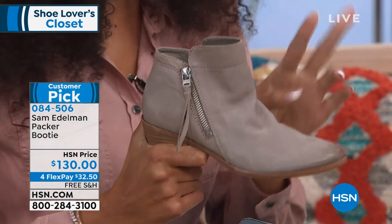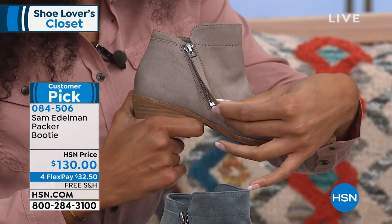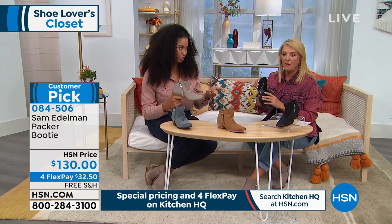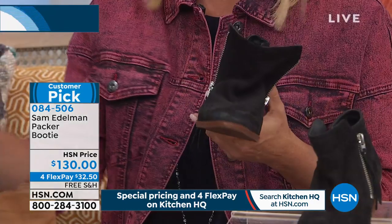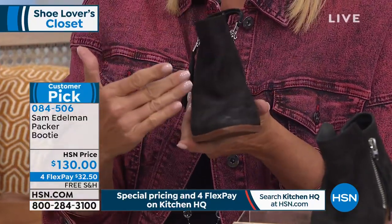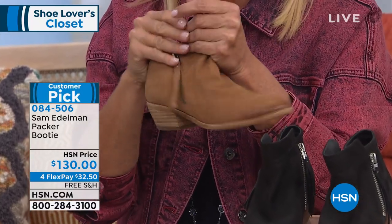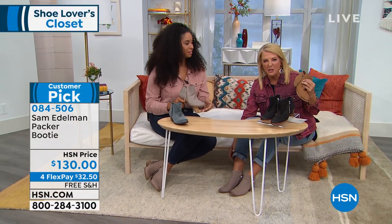It has two zippers on both sides, and they're both there for a reason. One is for function — to help you get into the shoe easily — and the other gives that design factor on the outside. So you can wear this with your jeans, leggings, skirts, dresses — it'll dress it up or dress it down depending on where you're going. To really get into them, you just open up one side and slip your foot in easily.